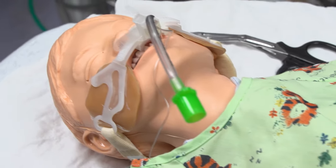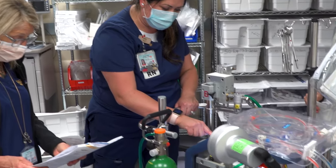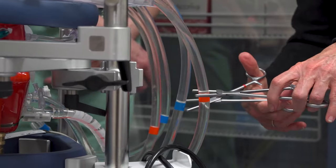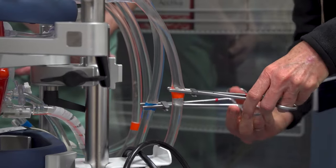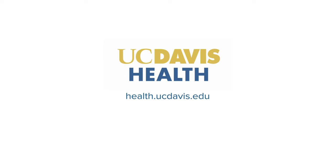Once a patient is on ECMO, they do need frequent blood product replacement. So it's not just about the machine and the nursing staff at the bedside — it's about the blood bank, the pharmacists that have to make medication specially for these patients, and the labs that have to be drawn for monitoring. It's all the things that go behind it to make it work.